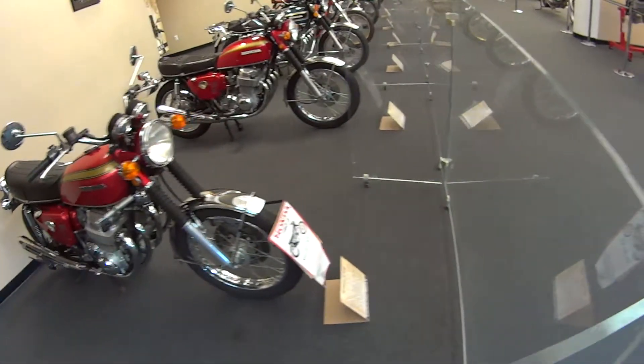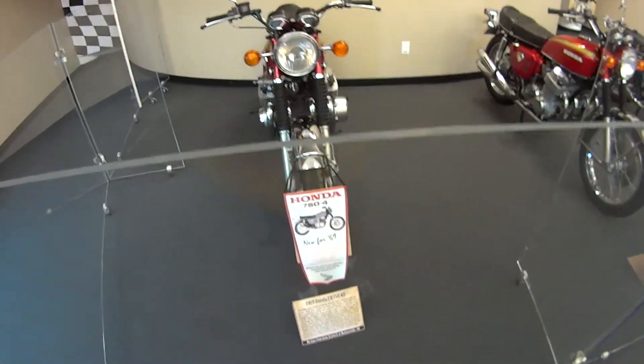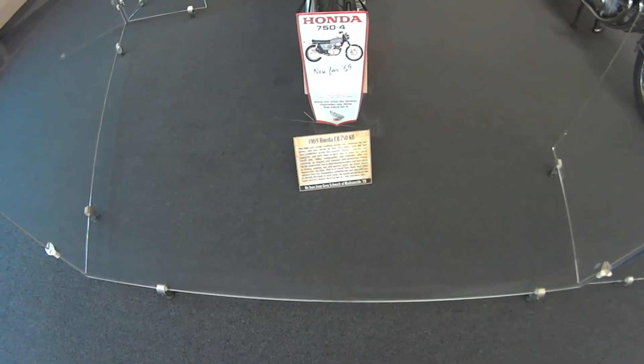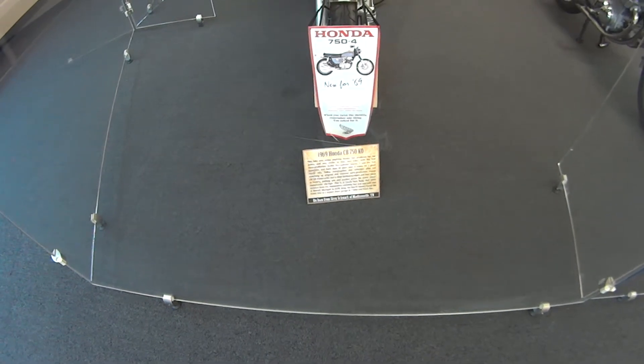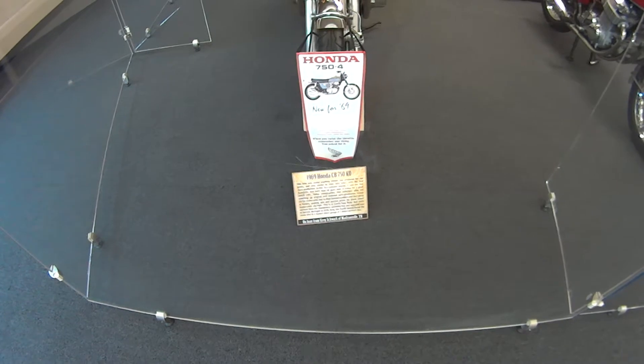What year is this? 1969. CB 750 K.O. This bike was unlike any machine Honda had produced.